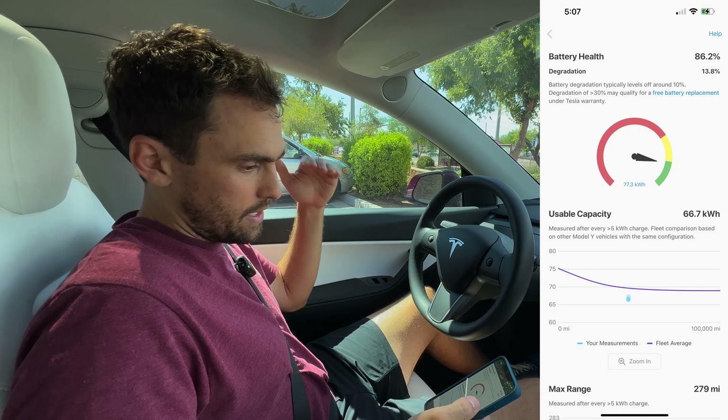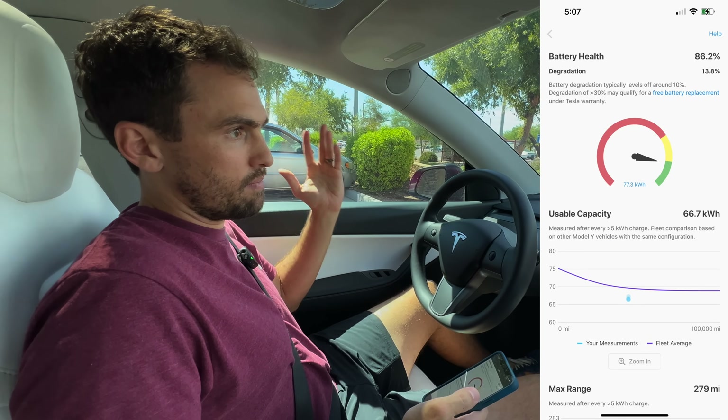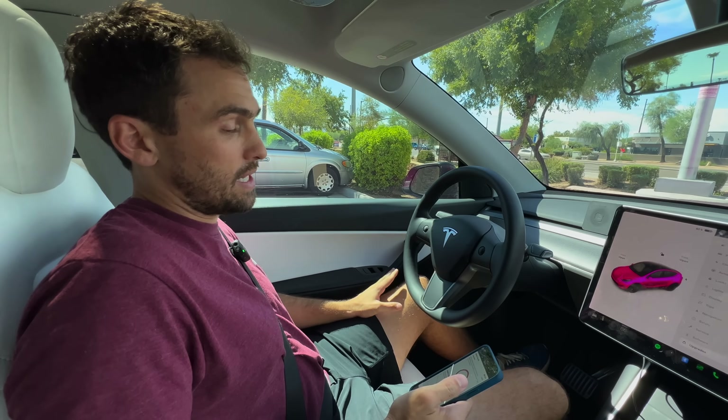It's below average for the fleet average being reported into the Tessie app — about 13% degradation, and it's just going to be leveling off. Most of my charging is done at home. I'm never charging at superchargers around town — the only time I'm at superchargers is when I'm going on road trips. I've gone across the country a few times and that's been excellent.